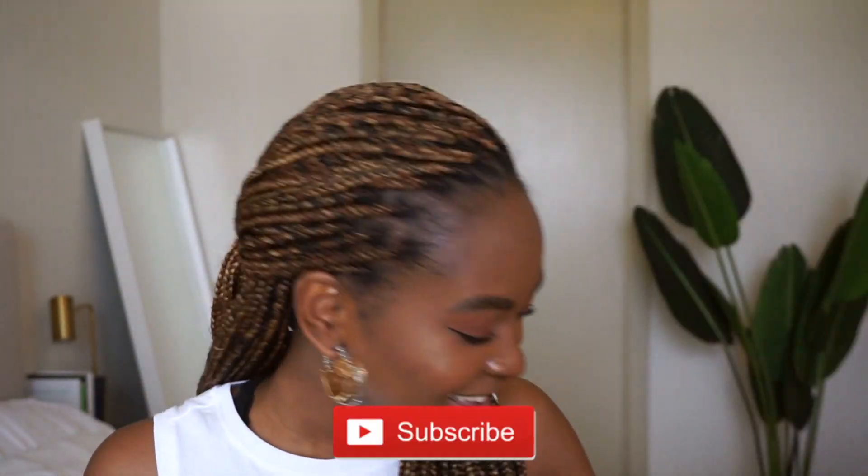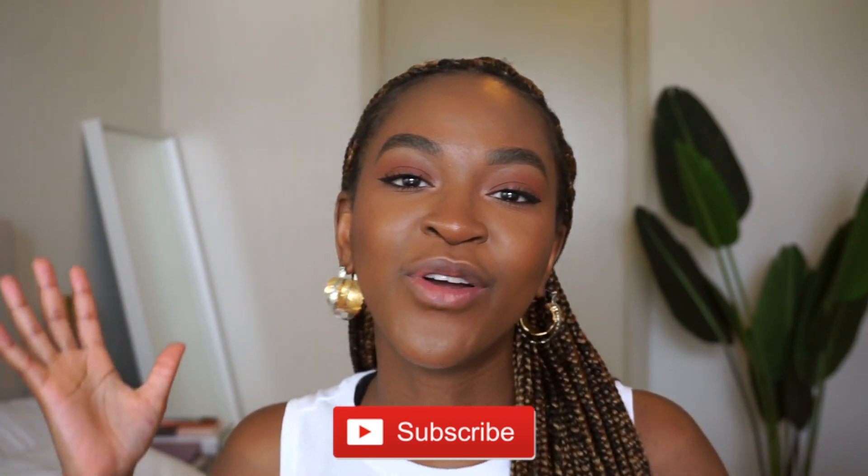Anyway, I hope you guys enjoyed this video. I hope you have a great week ahead of you, and I'll catch you in my next one. Bye!